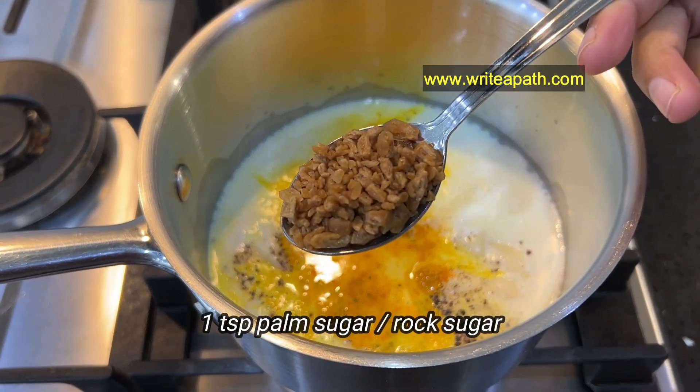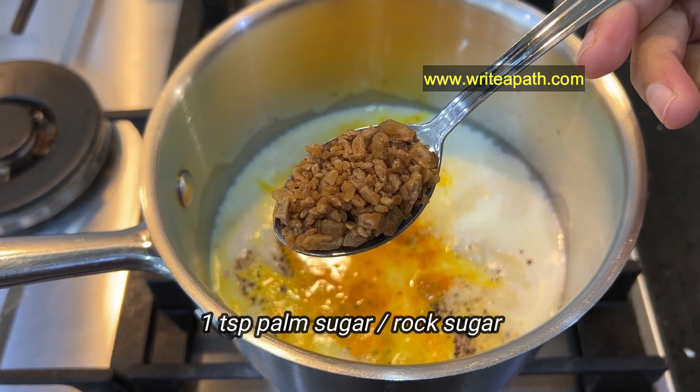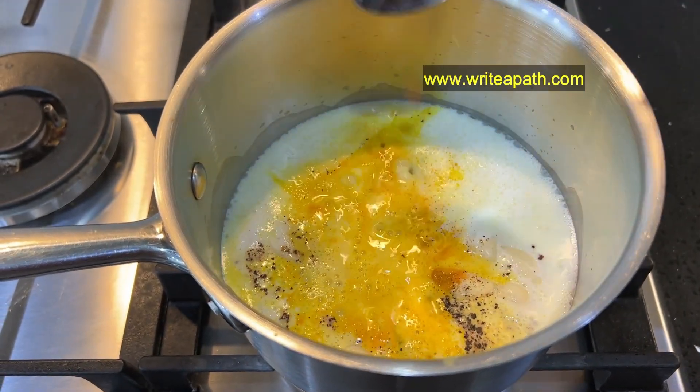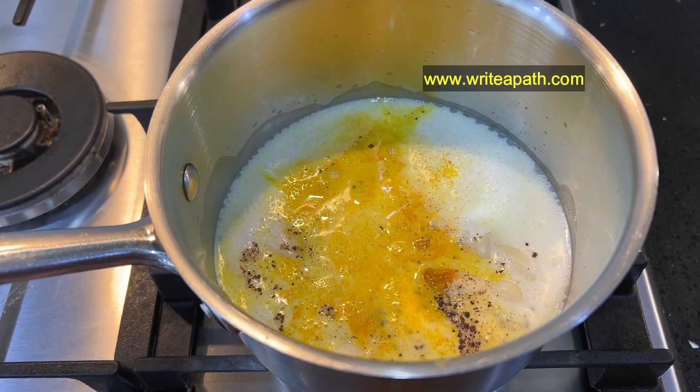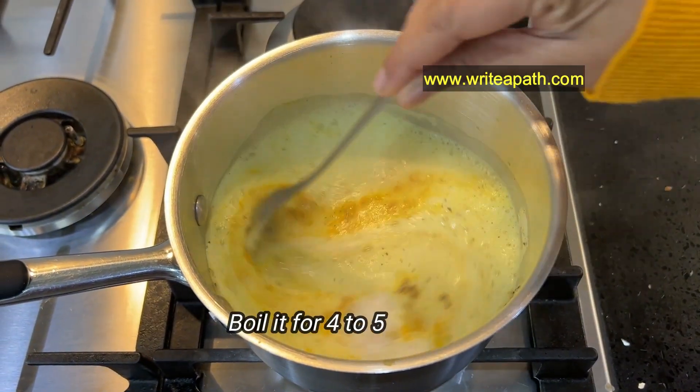Add one teaspoon of palm sugar, also called rock sugar. It not only sweetens your drink, but it is the best natural remedy for dry and persistent cough. You need to boil it for four to five minutes.